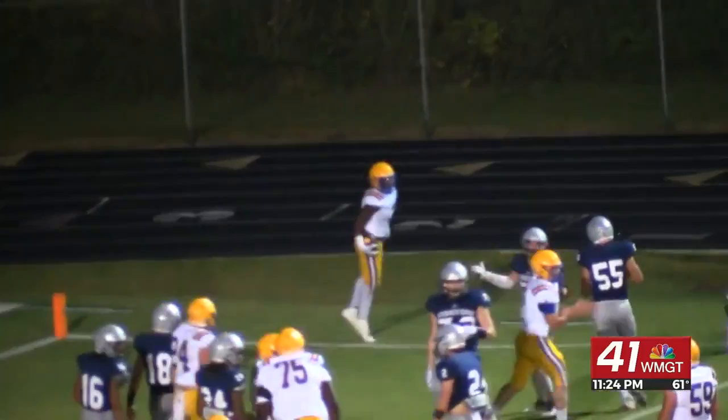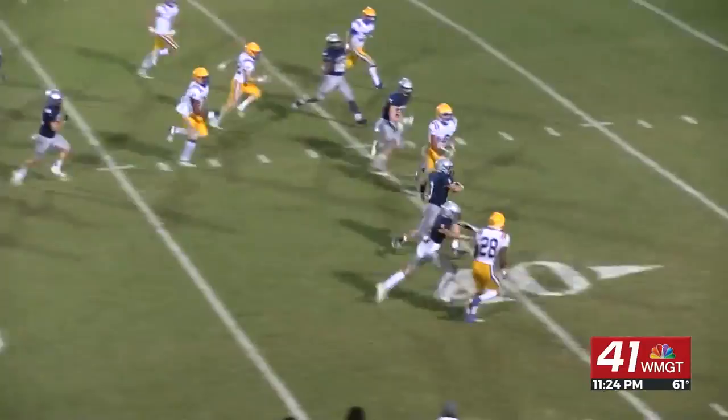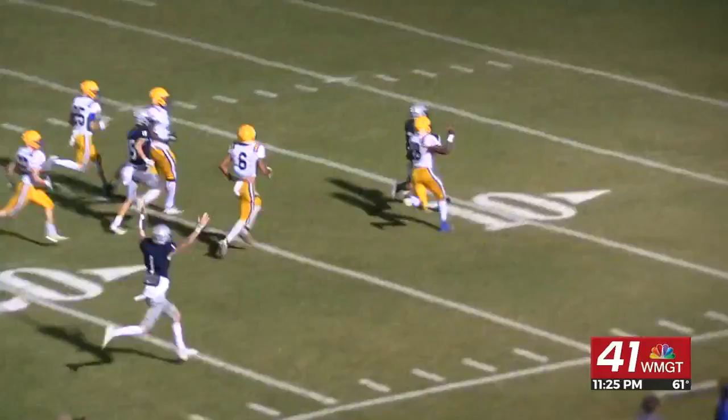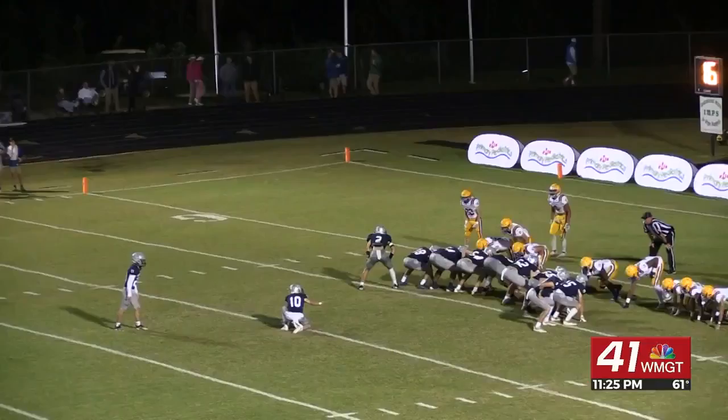Could be here all night going back and forth. Stratford now near midfield — handoff to Nate Slappy. Watch this run — look at this run — he's going to score! How about that? That's a long touchdown. No, you're not going to get him — he scores! And Stevan Horn would get the PAT for Stratford. It's up and it's good. That would make it 28-21 Eagles after the PAT.